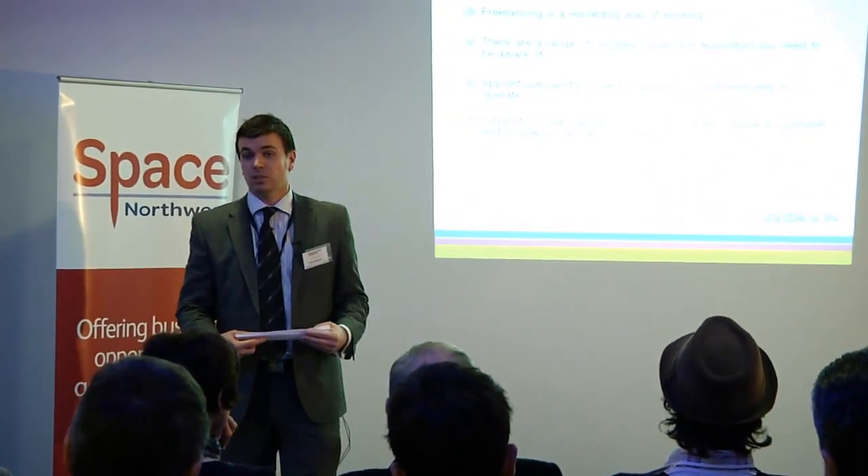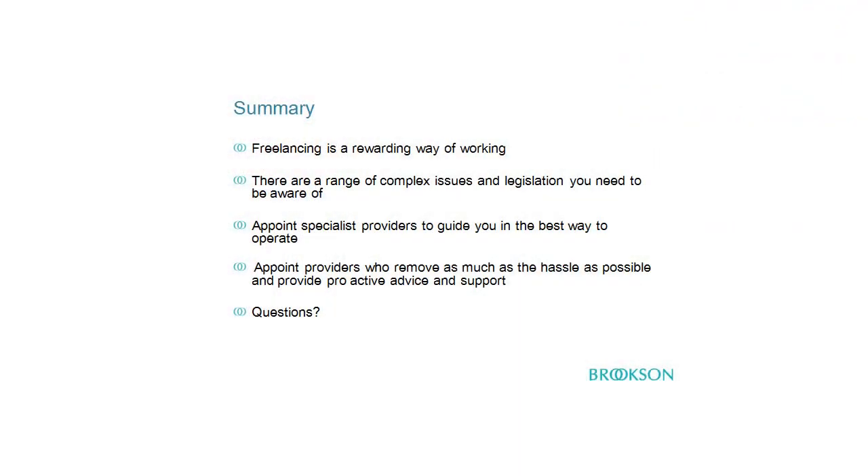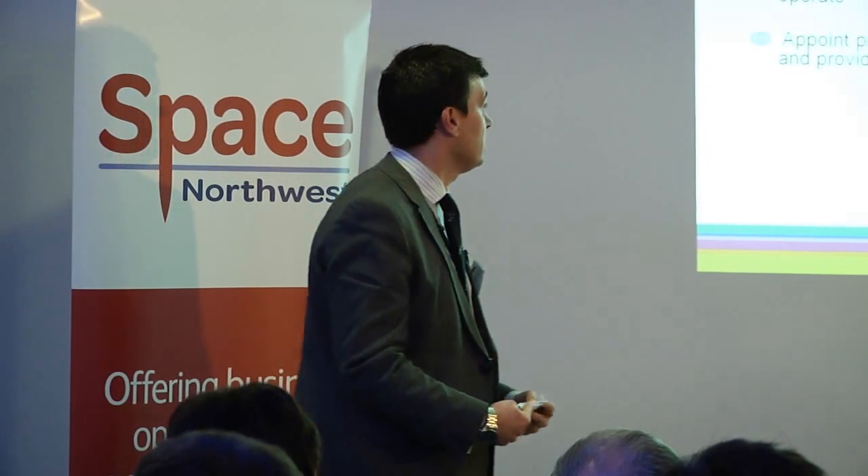Freelancing is a rewarding way of working — I don't want to lose sight of that now that the accountant has had his say about all the scary things to consider. There are a wide range of complex issues we need to consider, and because they are complex, we need to engage with specialists and appoint providers who remove as much hassle as possible from you, rather than you taking that on as well as being a freelancer. Thank you very much for your time.